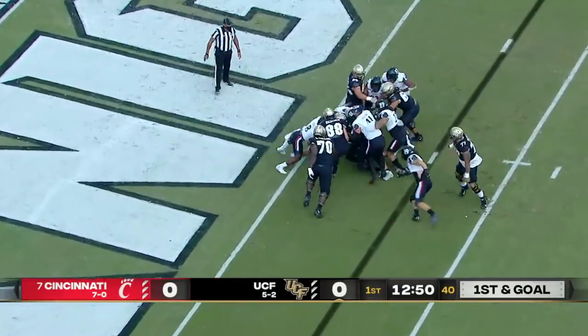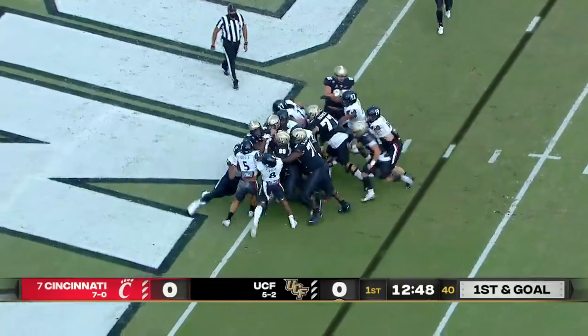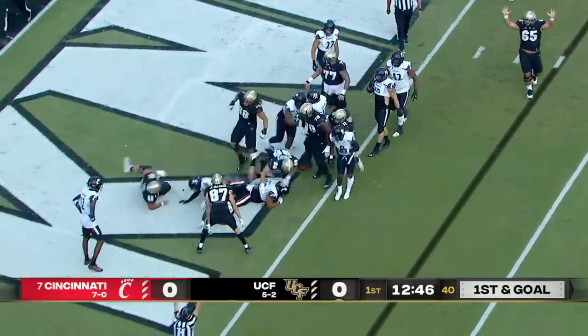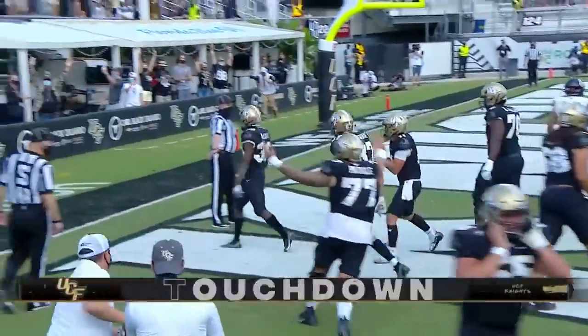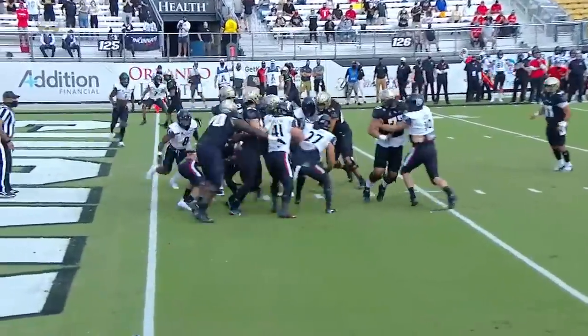Gabriel hands it off and stopped at the one-yard line is Greg McCray. Staying alive! Touchdown, Knights! Gardner keeps those legs turning. Will not be denied.